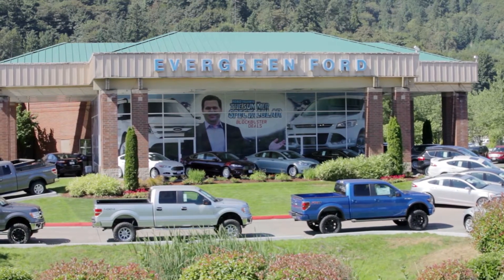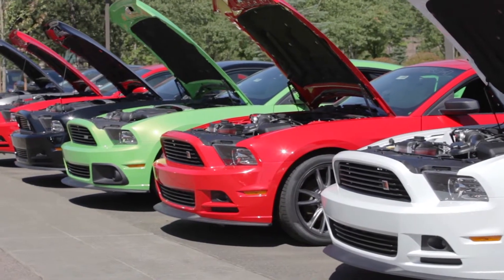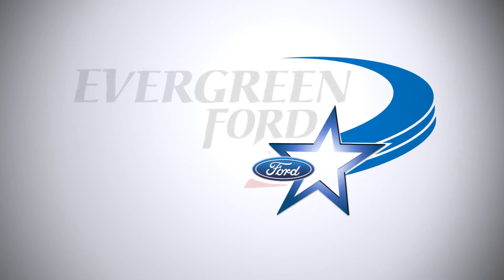Evergreen Ford wants to be at the top of everybody's shopping list based on selection and pricing. If you try Evergreen Ford, you won't be sorry — we always have more, always for less.